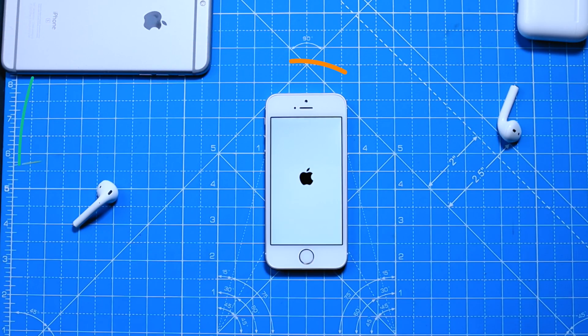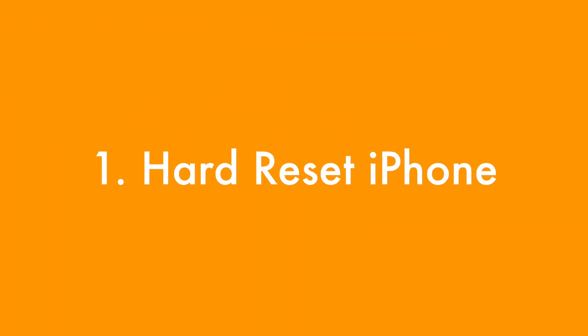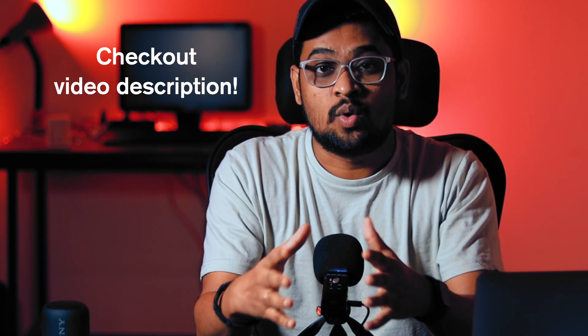The first thing you want to try is hard reset your iPhone. Simply press a few button combinations on your iPhone depending on the model. You can check out the video description to see what button combinations you need to press for your particular iPhone model.